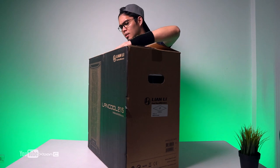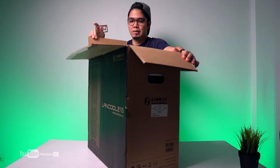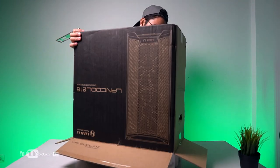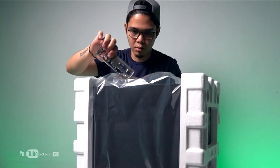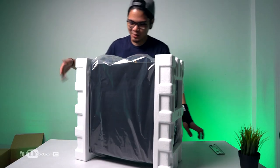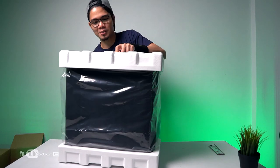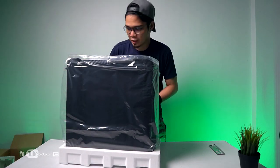Opening the Lian Li Lancool 215X now. Watch out for static — it gave quite a shock even while holding it. Nice packaging though — if you're ordering online, it's well protected. I've actually built with this 215X case twice before for clients. The price is around 5,000 pesos. The packaging includes an installation guide.